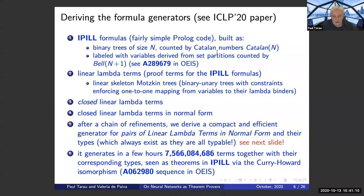We have n+1 leaves for binary trees with n internal nodes. Linear lambda terms, which would be the proof terms, are derived first by introducing something called the linear skeleton of Motzkin trees — binary-unary trees with constraints enforcing a one-to-one mapping from variables to their lambda binders. Then we derive closed linear lambda terms, and then we derive them in normal form.